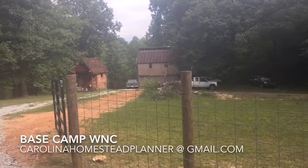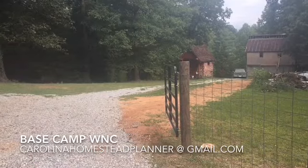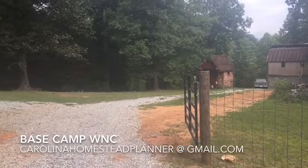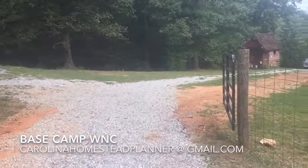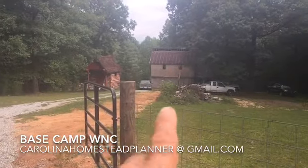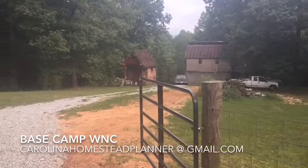Welcome back to Base Camp WNC. This is the property where I dug 70 feet of brick and rock out of a well and got it back to functioning. The man who bought this piece of property has got some guys down there playing in that old barn, making an Airbnb and a loft out of it.